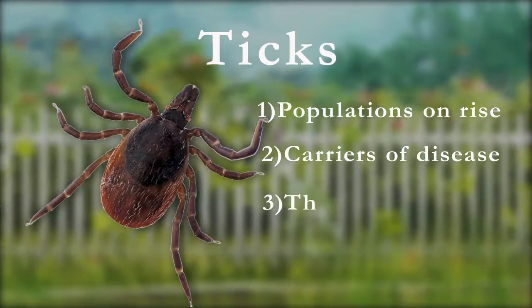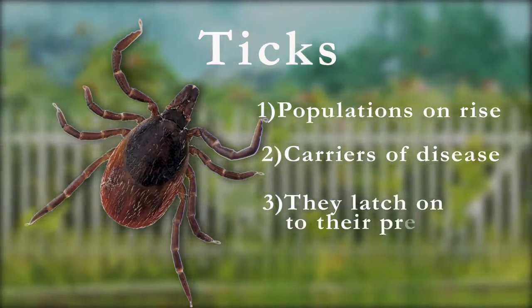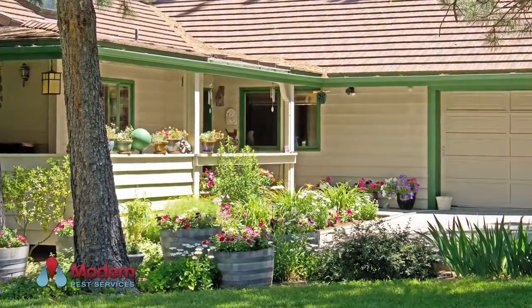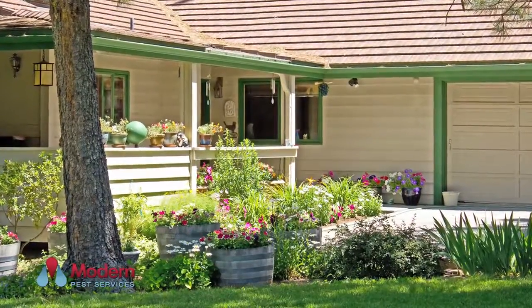Ticks cannot jump or fly and must latch on to their targets from elevated surfaces such as tall grass and overgrown vegetation. This makes the areas on the exterior of your home susceptible to infestation.